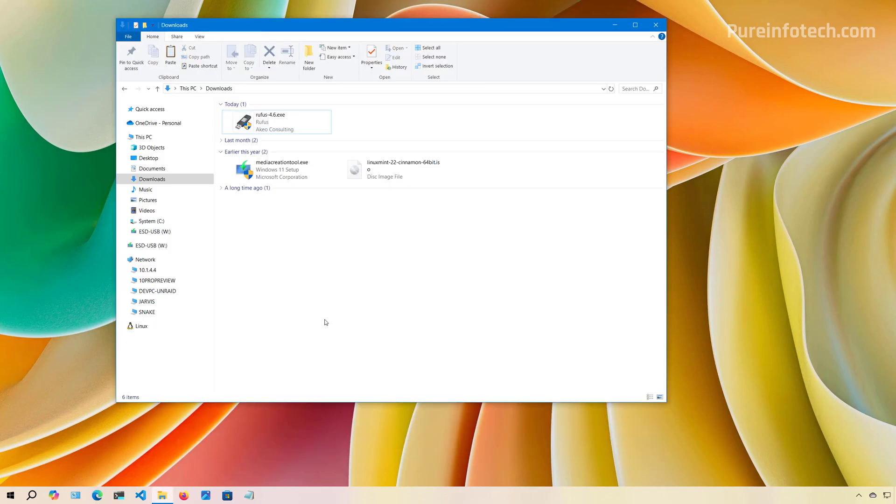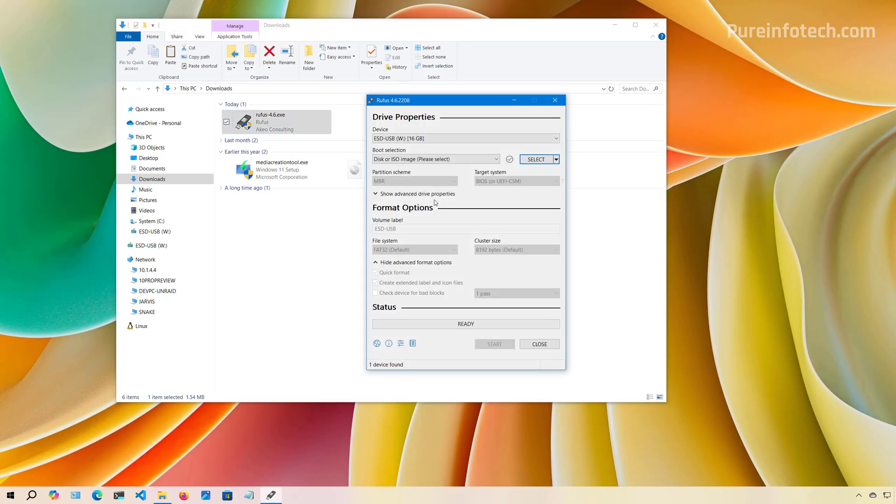After downloading the ISO, open File Explorer where you downloaded those files and run the Rufus tool. Also connect a USB flash drive that you're going to use to make it bootable with the installation files. Make sure you understand that anything on that USB drive is going to be deleted through this process, so back up any files on that drive.